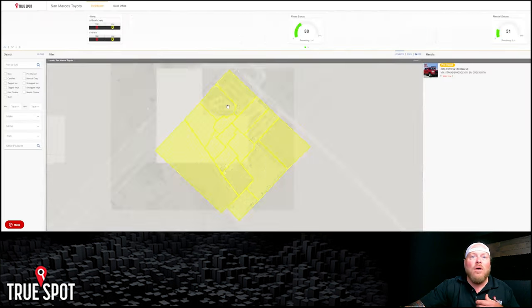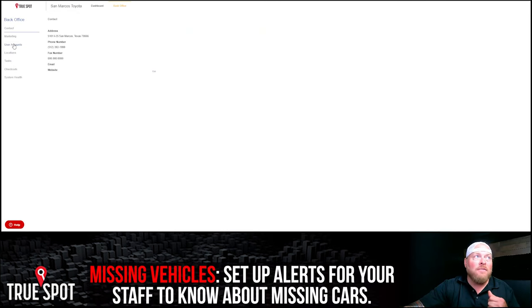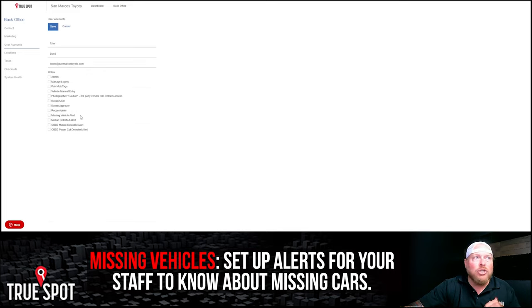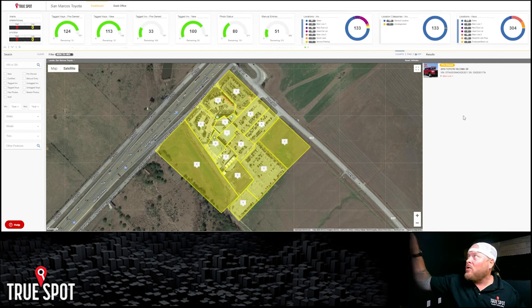I can get an alert each morning of any vehicle that hasn't been seen within a certain threshold of time. Not only can I check this every morning, but I can go into the back office, go to a user account, select my manager — let's say Tyler — go to missing vehicle alerts, and set it up so that each morning at 7 a.m., Tyler will get an email with any vehicles that haven't been seen in X amount of time. As an opening manager, you can check off your loaner vehicles and then flag the one that's unaccounted for — we need to figure out what's going on with this one. Did the car leave because it was stolen? Very easy to use this to manage assets.